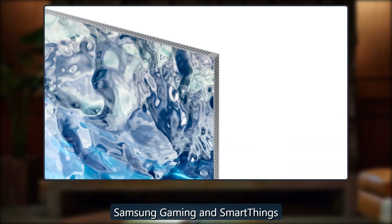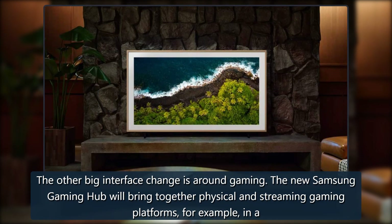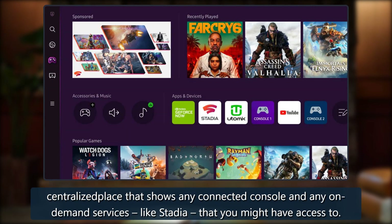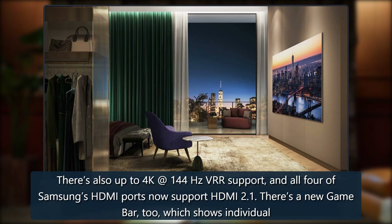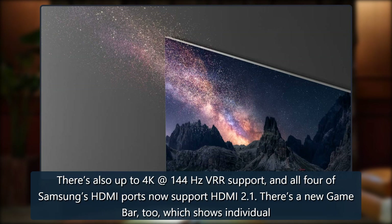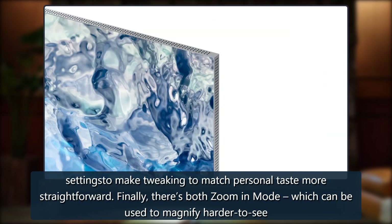The other big interface change is around gaming. The new Samsung Gaming Hub will bring together physical and streaming gaming platforms in a centralized place that shows any connected console and any on-demand services, like Stadia, that you might have access to. There's also up to 4K at 144Hz VRR support, and all four of Samsung's HDMI ports now support HDMI 2.1. There's a new game bar too, which shows individual settings to make tweaking to match personal taste more straightforward.